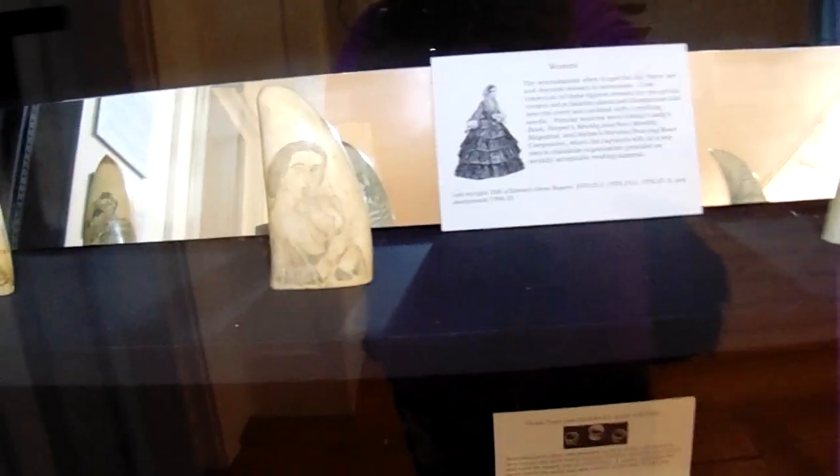All kinds of horns. Cool designs. Look at all the carving on them. All the horns.